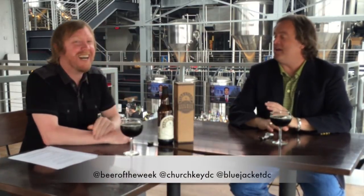All right, Greg, thank you as always. Thank you. Everyone, please do always drink responsibly, and be sure to bring your thirst next time for another beer of the week.